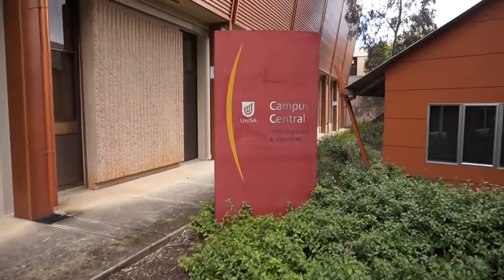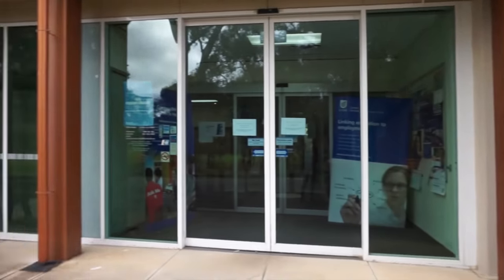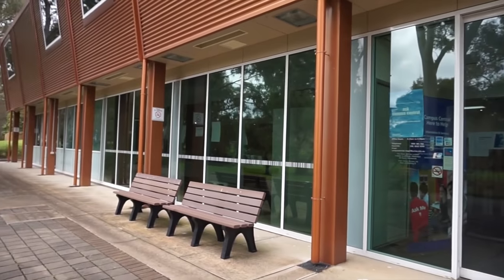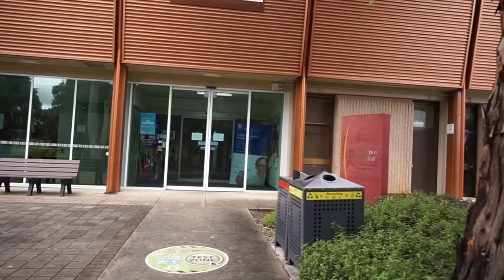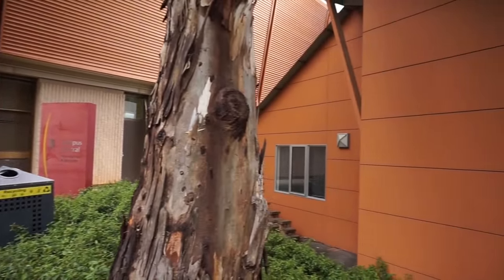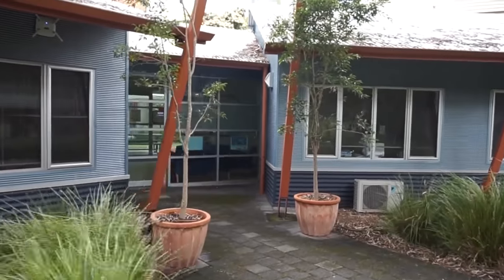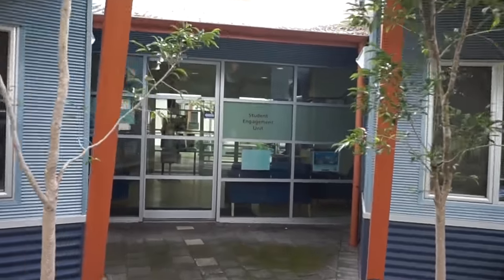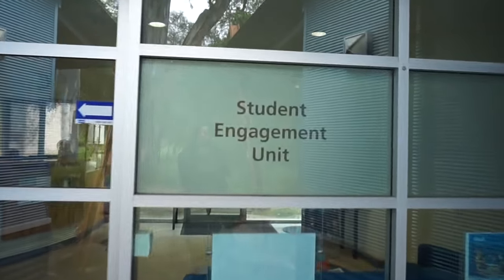After crossing over that bridge you'll make it to Campus Central. Campus Central is open from 8:30 a.m. to 6 p.m. every evening and they're here to answer any questions that you may have. Next to Campus Central is the Q building, which is the Student Engagement Unit. They are here if you need any personal counselling or career counselling, and they can also help you out with any academic problems you may be having.